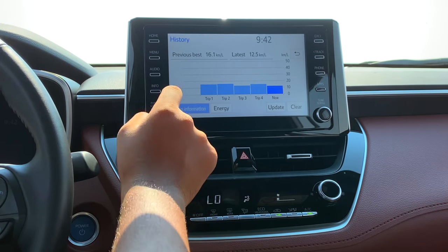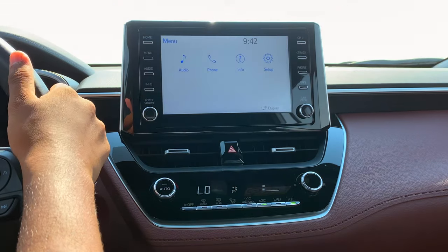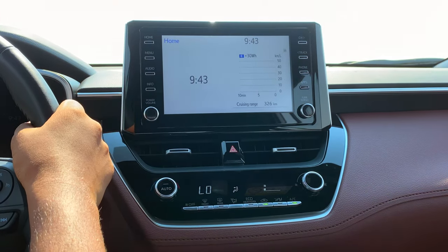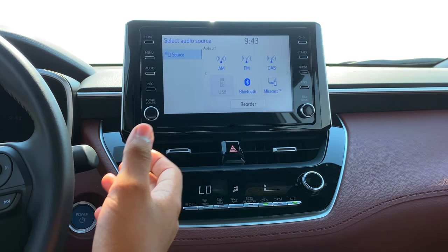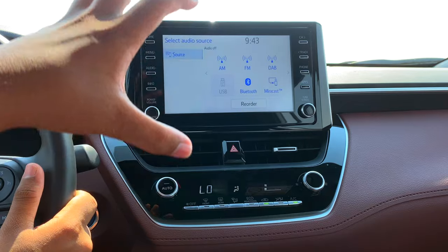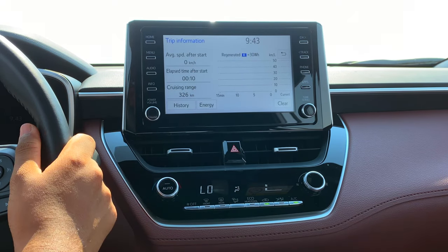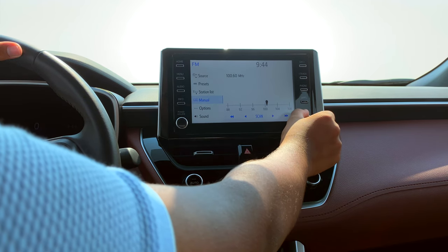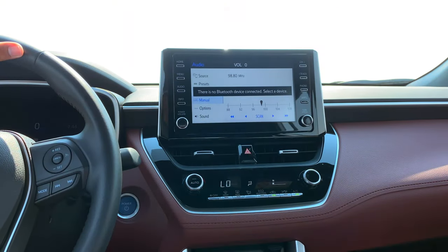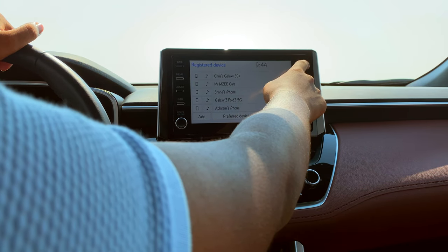The trip information page shows cruising range, average speed, and all driving statistics. Clicking the menu button gives four options: audio, phone, information, and setup. Under audio, you can choose AM, FM, Bluetooth, and Miracast — a feature that mirrors your phone screen directly onto the infotainment display. There's a volume knob, a tune or scroll dial for switching FM stations, and a phone button. Seat track buttons and channel seating buttons are also present on this panel.